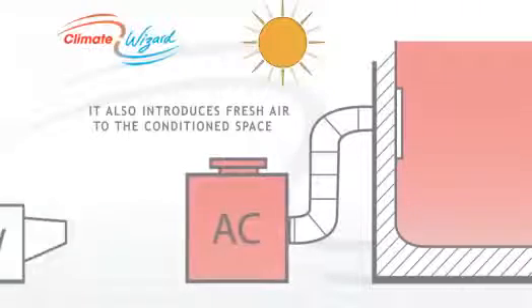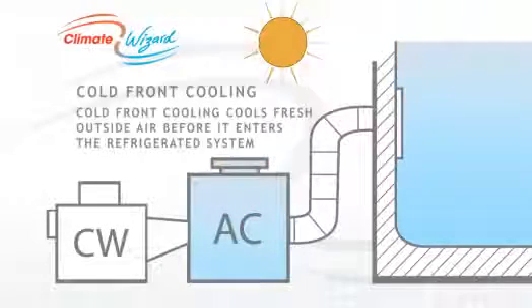By cooling fresh outside air before it enters a refrigerated system, Climate Wizard can substantially reduce the energy required to cool fresh air. This not only saves money but prolongs the life of the refrigerated system.